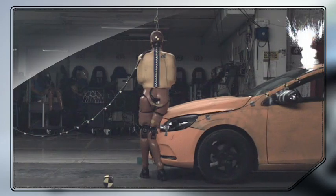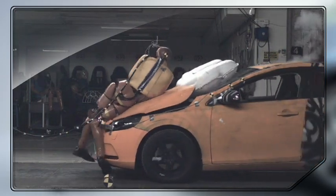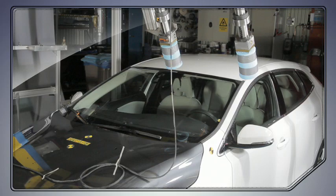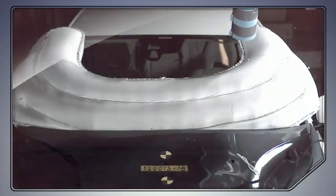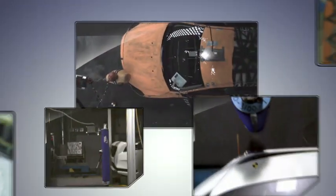The system has gone through extensive testing and computer-aided engineering in order to verify its performance — both in different impact situations, as well as in different road and weather conditions. Along with our pedestrian detection with full autobrake, the pedestrian airbag technology is a grand example of how we work holistically with safety here at Volvo.